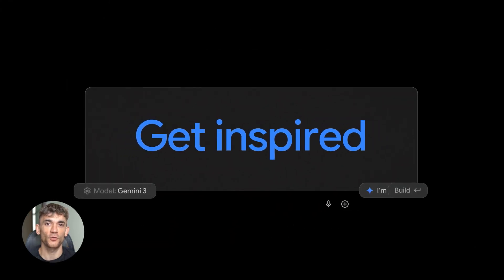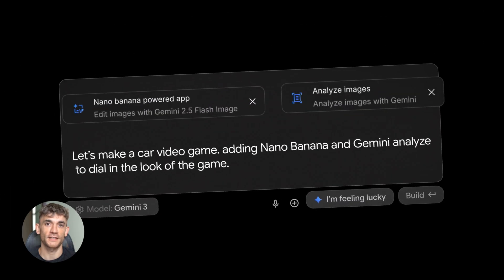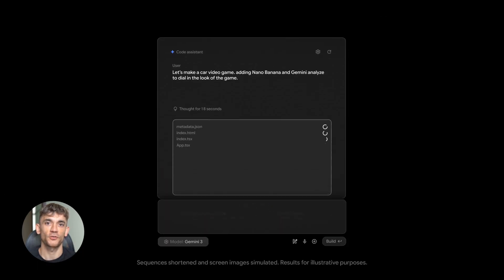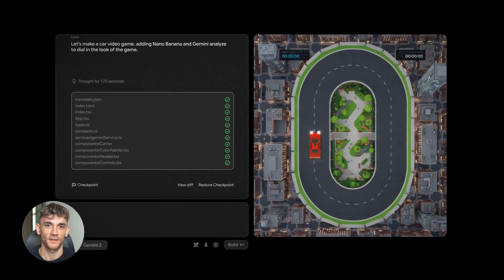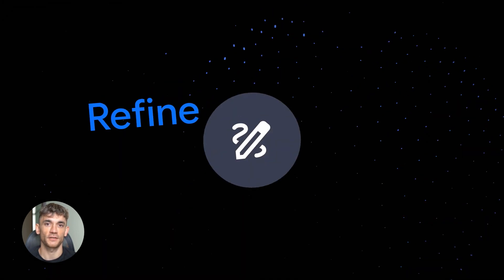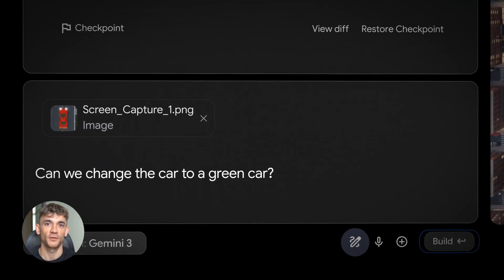Google just rolled out six new Gemini features and most people have no idea they exist. Which is crazy, because these tools actually do real work — not the fake AI stuff that sounds cool but wastes your time. I'm going to break down all six, show you what they do, and tell you exactly how to use them so you can get results today.